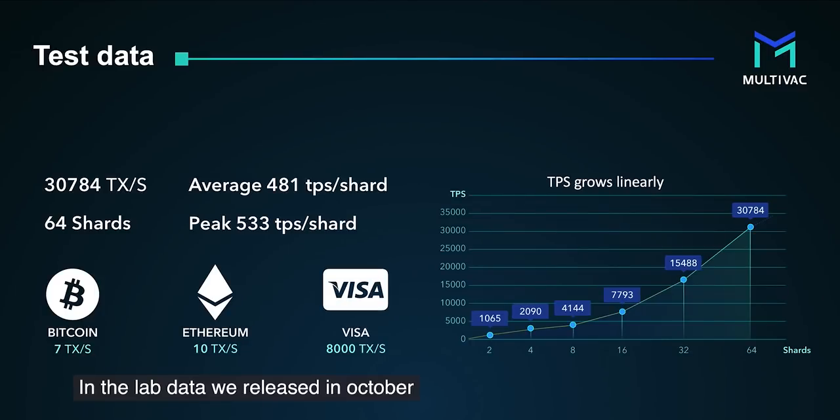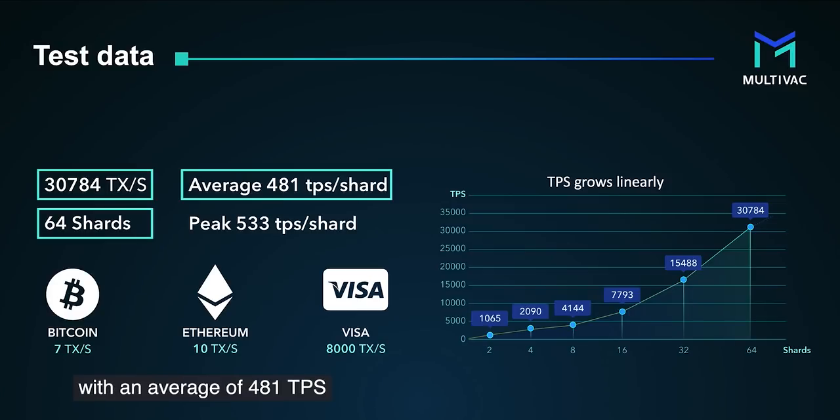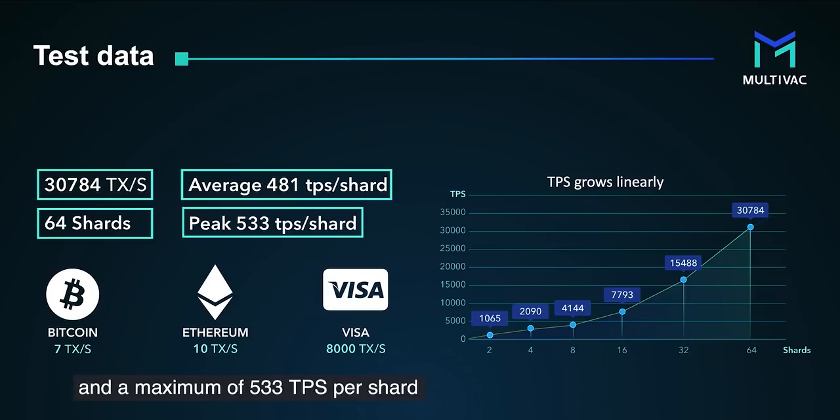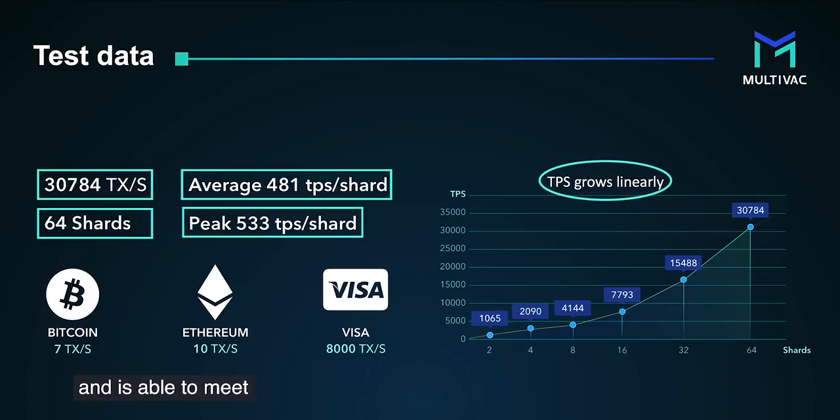In the lab data we released in October, our peak TPS reaches higher than 30,000 on 64 shards, with an average of 481 TPS and a maximum of 533 TPS per shard. At the same time, the testnet proves linear scalability and is able to meet the needs of large-scale decentralized applications.